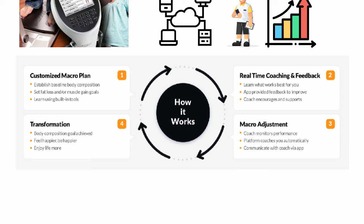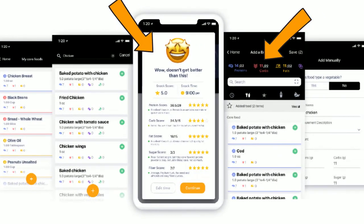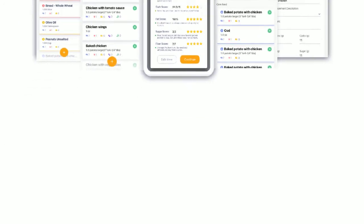This continual process enables athletes to learn how to make the best food choices for their nutrition in every situation — whether they are at school, home, before or after a workout or game, anytime and anywhere.